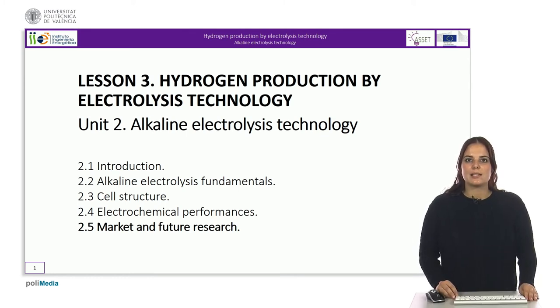Hello and welcome to the last part of this unit about the alkaline electrolysis technology. Here we will discuss about the current market and the future research.